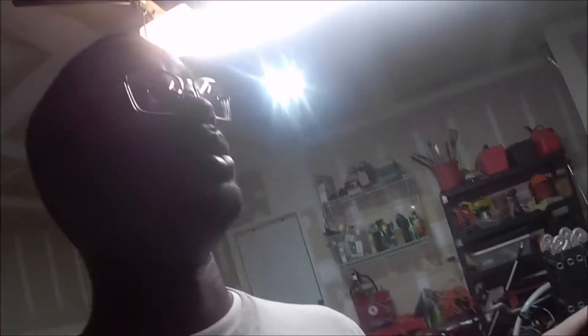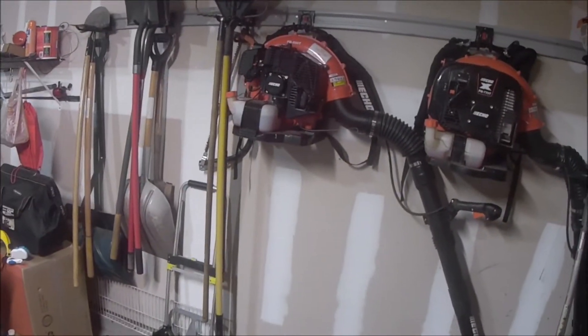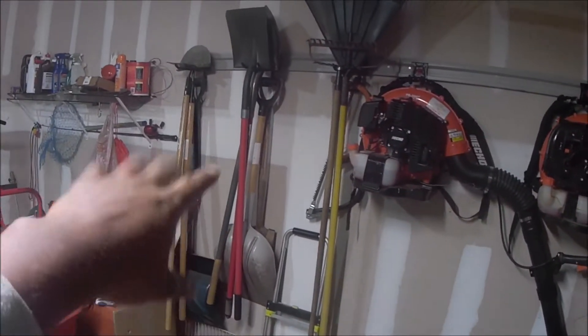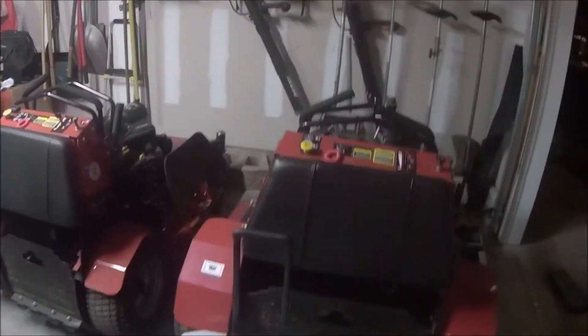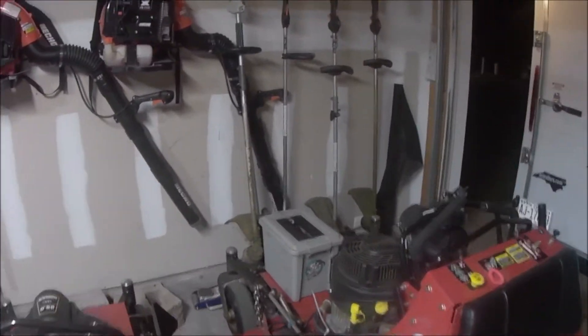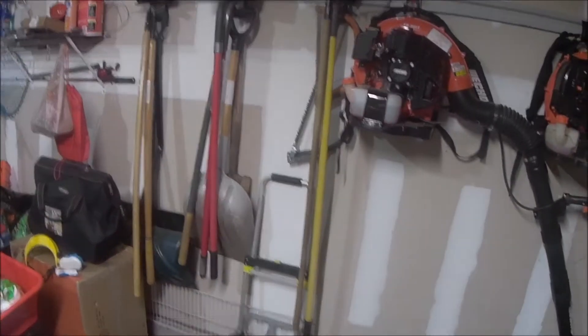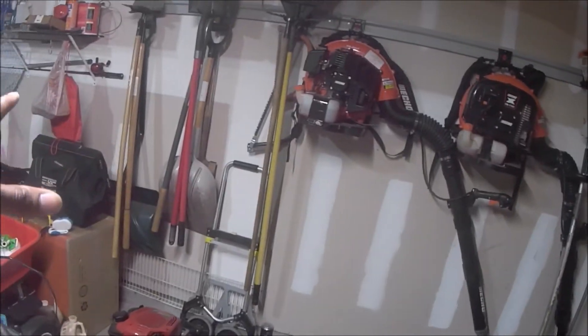I did want to talk about these racks. There are three different sections — one, two, and three: the trimmer section, the blower section, and the hand tool section — all different pieces. I was able to put all of that stuff on the racks. They used to be in this corner on my little hand cart that you guys have seen. All of those tools fit nicely on the wall, which I love. I can probably add another one if I needed to, plus the racks are expandable.